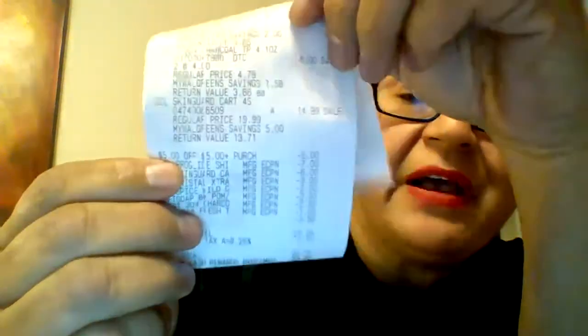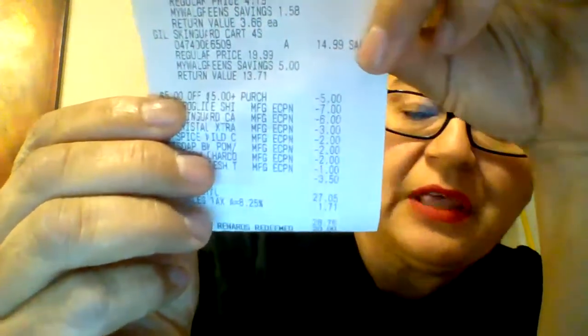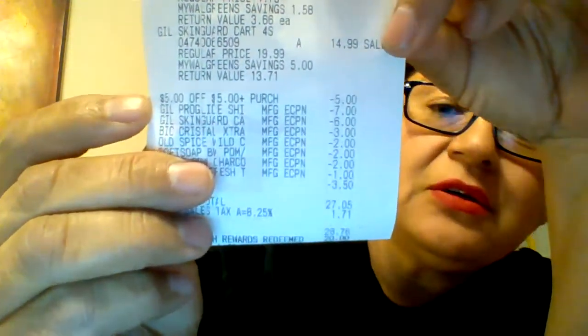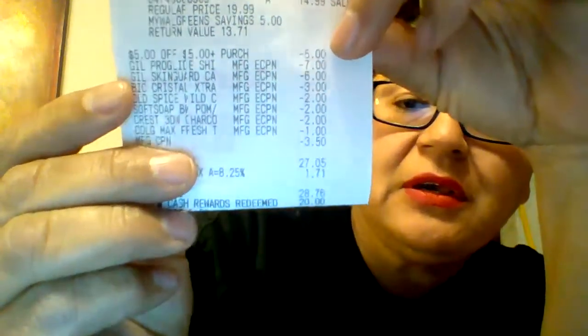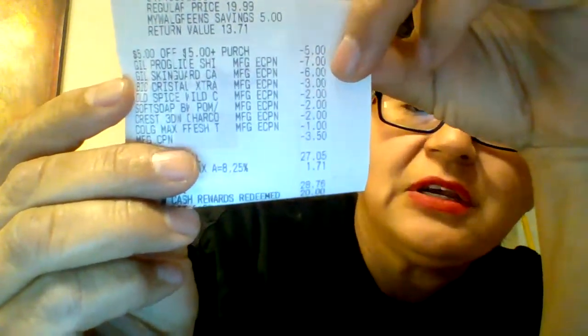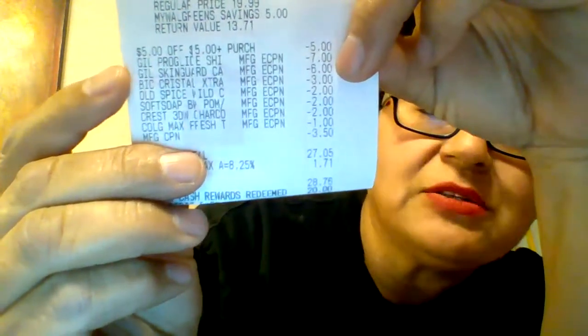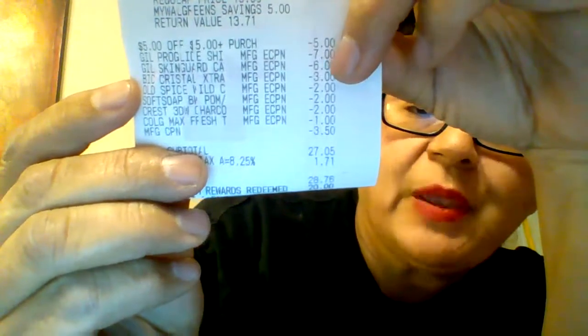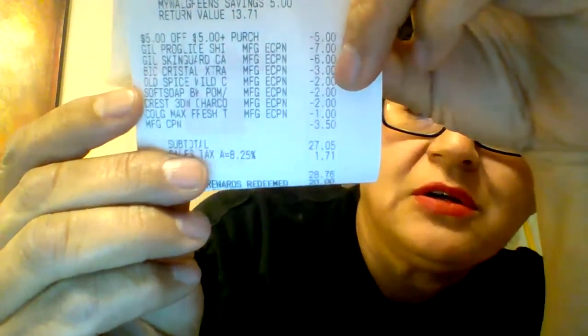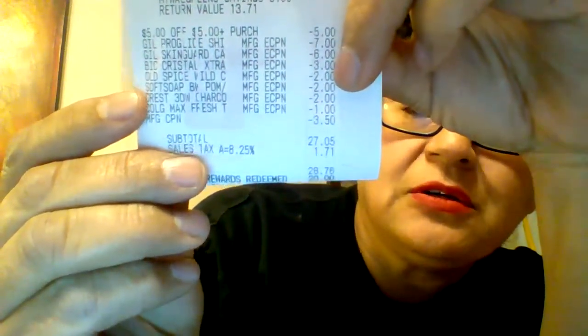There is that $5 coupon that had printed off — that weird personal care items only one. Came off. Then there's the $7 and a $6 for the Razor products, the Gillettes. The Bic Pens had a $3. The Old Spice had a $2. Soft Soap, $2.